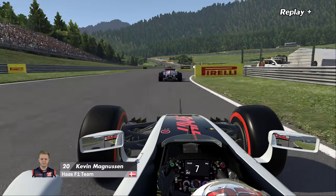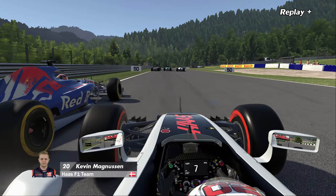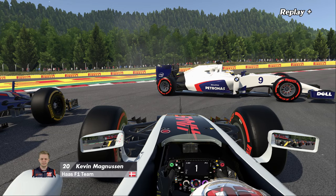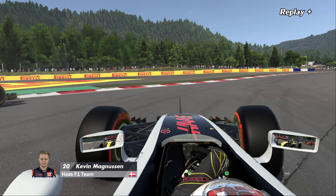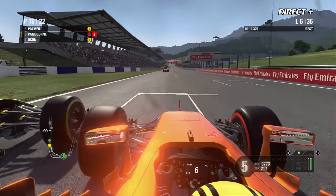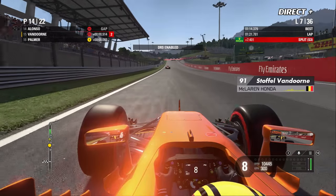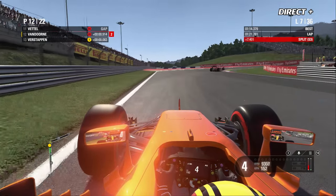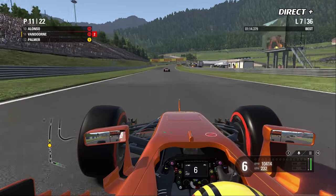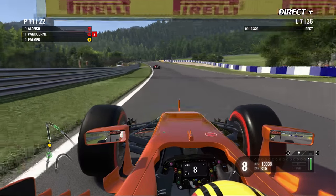Palmer va se faire attaquer par Vandorne qui avait bloqué ses roues. Le DRS est désormais disponible pour l'ensemble du plateau. Beaucoup de pilotes ont opté pour un arrêt au box, donc les McLaren n'ont pas perdu au change — ils sont désormais 10e et 11e, proches et déjà dans les points.